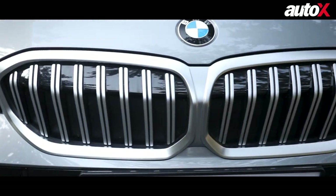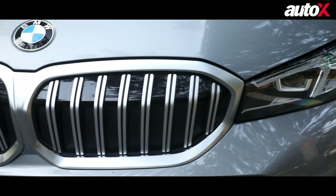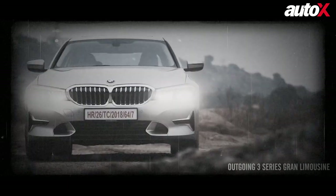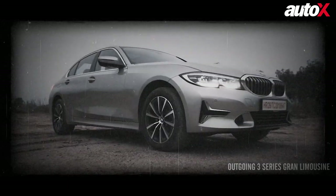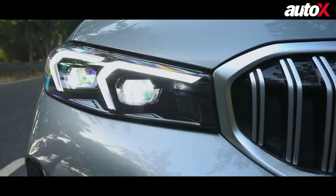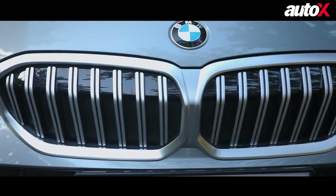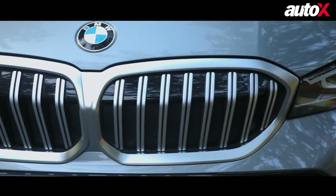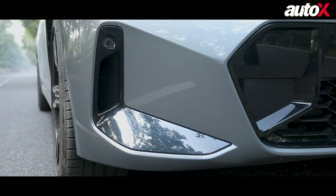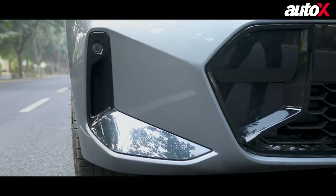The approach from BMW seems to have shifted rather drastically because if you take a look at the outgoing 3 Series GL, you will notice that the company was going for a luxurious look. This time around, however, the intent is to clearly look sporty. The now slimmer twin-pod LED headlamps and the redesigned kidney grille have been updated and go well with the new aggressively styled front bumper. The air intakes meant to cool the brakes adds to that sporty appeal.